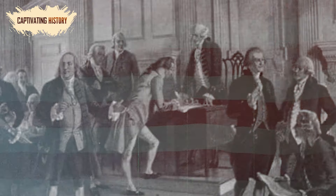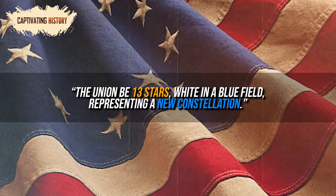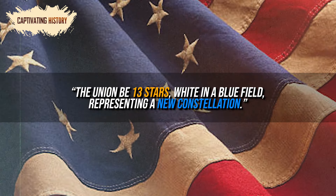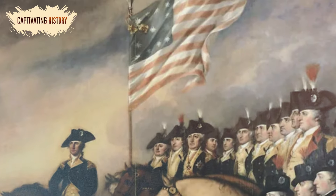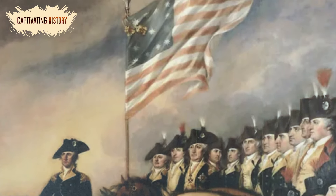After seeking an alliance with France, the Second Continental Congress passed a resolution stating that the flag of the United States be 13 stripes alternate red and white. They also decreed the Union be 13 stars, white in a blue field, representing a new constellation. The layout of the stars was left to the imagination of the flag makers, who each made their own pattern.